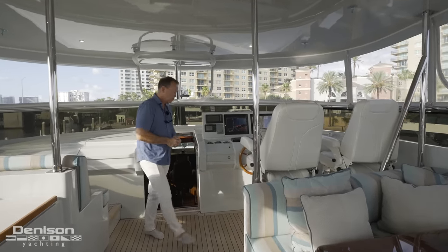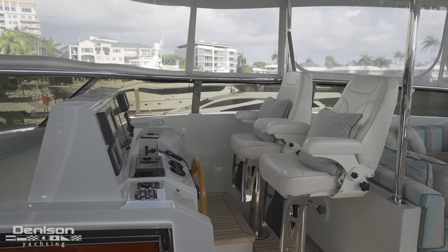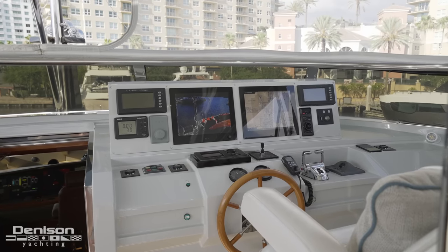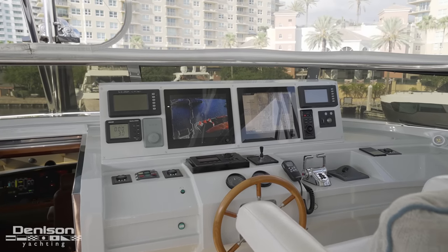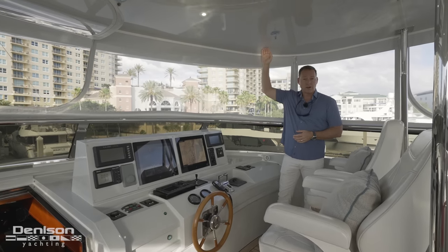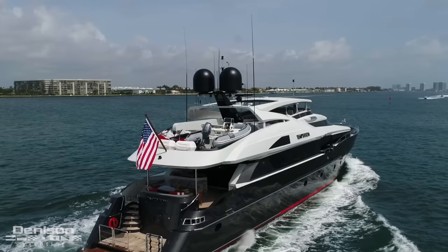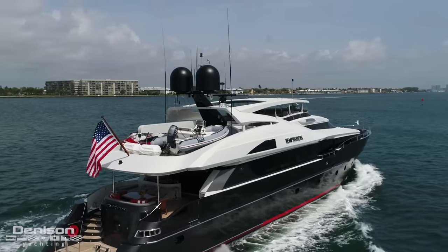Let's start with the helm. Got a couple of nice helm chairs here and a nice array of electronics. Everything has been updated. All the charts are current. You've got a huge sun deck here, and the recent installation of this hardtop was a great addition — something the boat needed. It still feels very modern and has a great look to it.